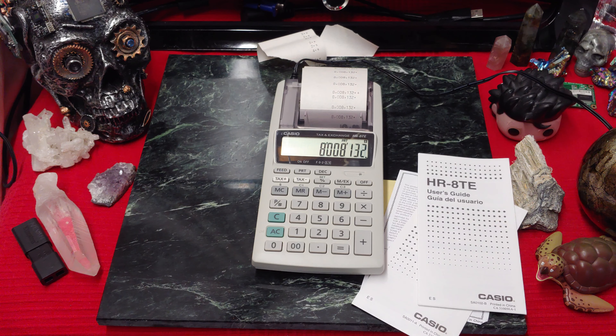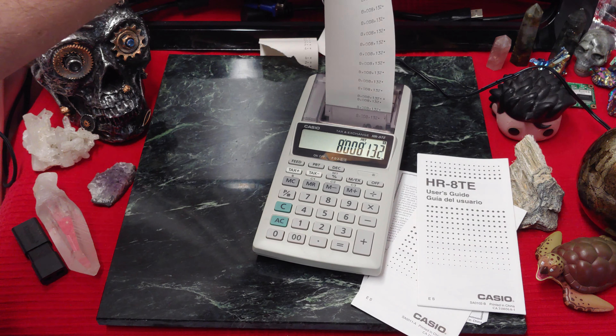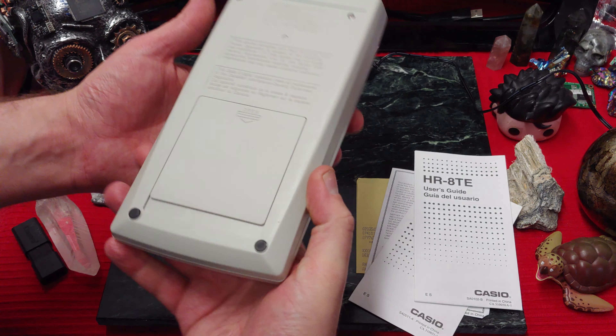I seriously feel like I've just got to play with a toy that I was never able to play with before. I think I know why my parents didn't let me have one of these now. Anyways, next up I want to get into the inside of it and see what makes it tick.